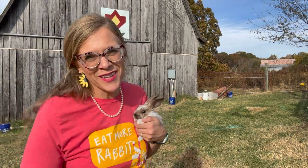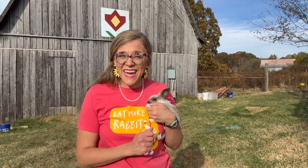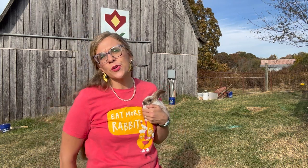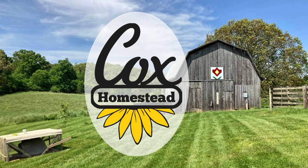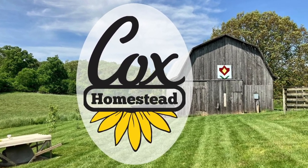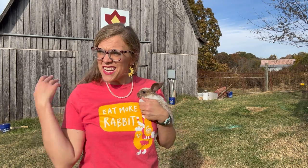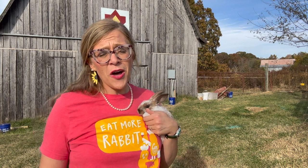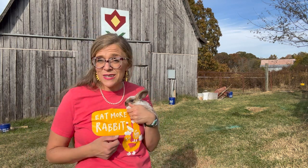Hey friends, Laura here with Cox Homestead and today I'm going to go over caring for your rabbits in the cooler winter months. It's not necessarily a cool winter day here — we are still in fall but last week we had freezing temps.